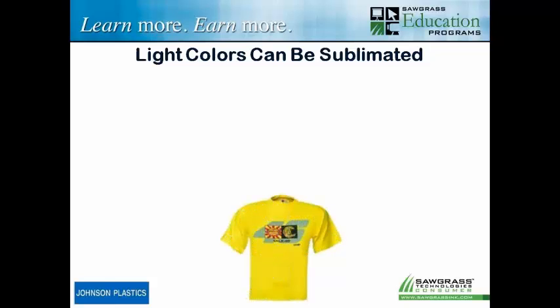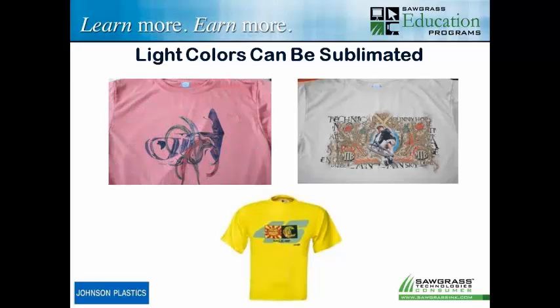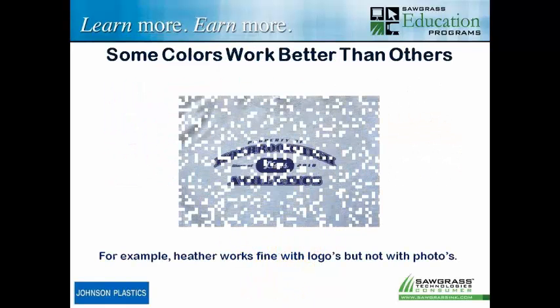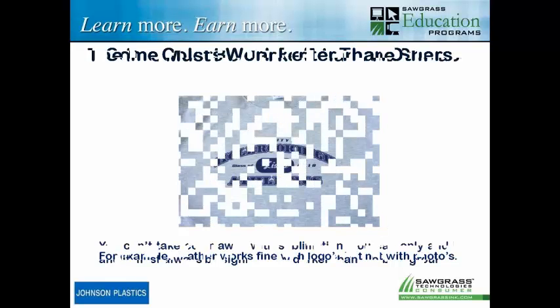Light colors can definitely be sublimated, but when we do light colors, we have to be careful that the ink colors may not look the same as on a white surface. In general with sublimation, we always have to have darker ink colors than the background color. If you're using lighter colors, they're probably not going to show up. You can actually sublimate black — you just can't see it, so it doesn't work. We can do light colors, but your image colors may have to be edited or modified to work with different color surfaces. Some colors definitely work better than others. For example, gray heather — you'd think it would be almost neutral. It works pretty well with logos, but with photos it can be challenging. You do have to experiment with some of these different colors.